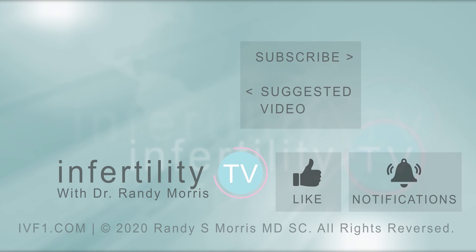If you liked this video, remember to like it. If you have an idea for a future episode of InfertilityTV, leave it in the comments. Subscribe now — InfertilityTV releases a new episode every week. It's like having a fertility specialist in your phone.